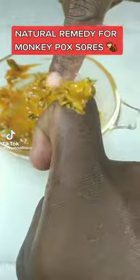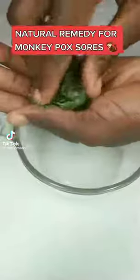For those monkeypox bumps and sores, this is how you make a skin poultice or ointment: use one tablespoon of crushed neem leaves, one tablespoon of turmeric powder, and one tablespoon of honey. This ointment can be applied up to three times a day.